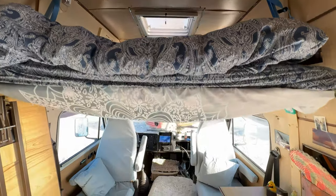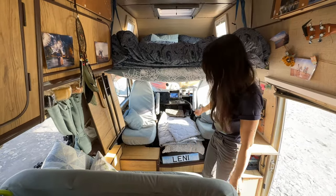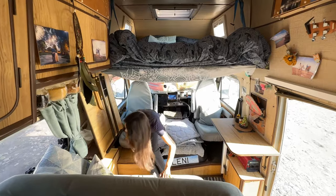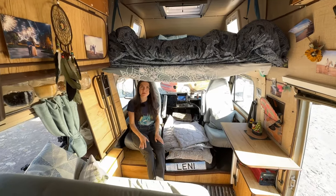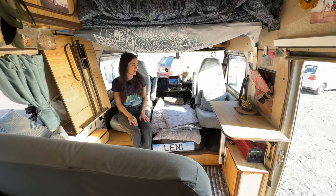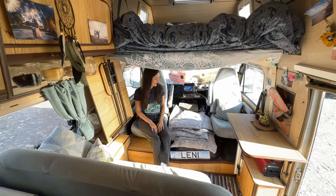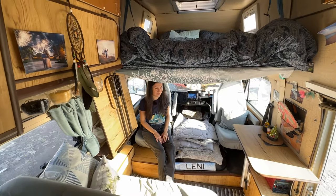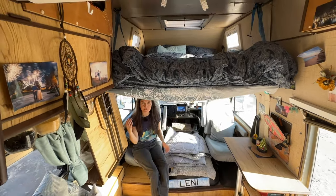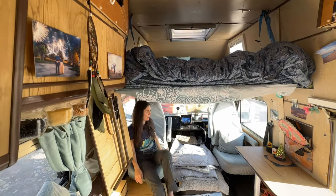The bed also works as a room divider, so if one of us wakes up earlier they can still sit here and do some work while the other is still sleeping — and that usually happens, since Roman is an early bird. It's really nice to have the sitting area separated from the bedroom area — that works really great.